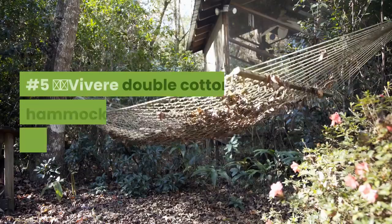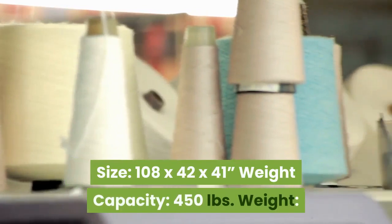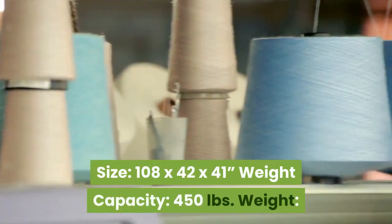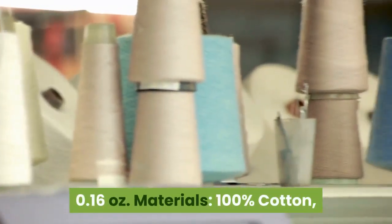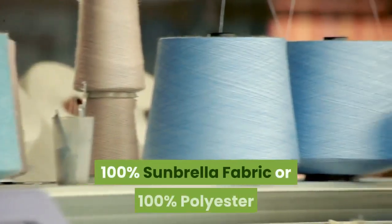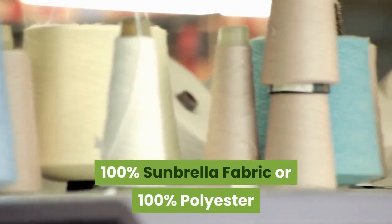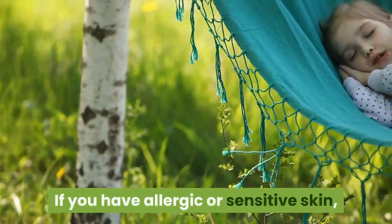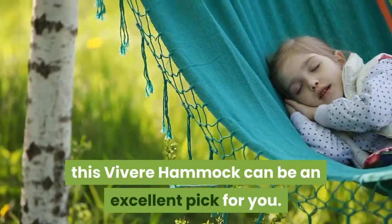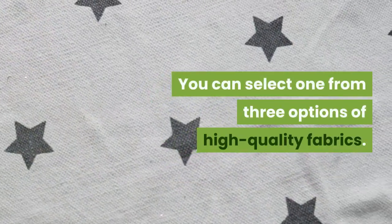Number 5: Vivere Double Cotton Hammock with Space Saving Stand. Size: 108 x 42 x 41 inches. Weight capacity: 450 lbs. Weight: 0.16 oz. Material options: 100% cotton, 100% Sunbrella fabric, or 100% polyester. If you have allergic or sensitive skin, this Vivere hammock can be an excellent pick. You can select from 3 options of high-quality fabrics.